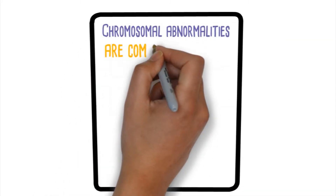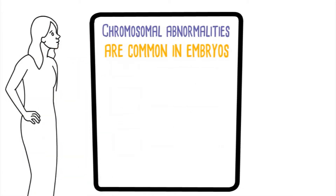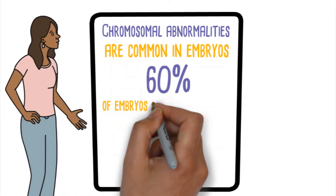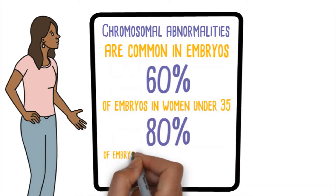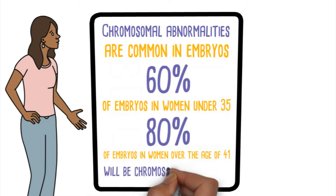Chromosomal abnormalities are common in embryos and are one of the main reasons women fail to conceive with IVF, or spontaneously, as they age. It is known that about 60% of embryos in women under 35 years of age and 80% of embryos in women over the age of 41 will have a chromosomal abnormality.